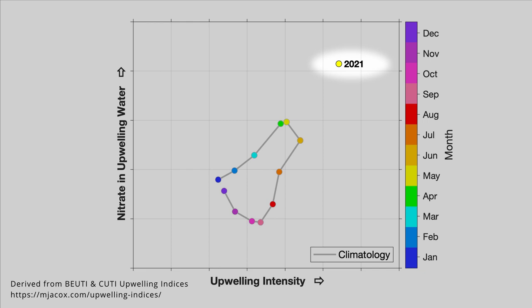Now we've heard that 2021 was a La Niña year. So how do we compare to the May of another strong La Niña year — say, May of 1999? May of 1999 sits shoulder-to-shoulder with May 2021. The upwelling water of May 2021 is comparably rich, but May 2021 lands to the right of May 1999 — upwelling intensity was even higher.